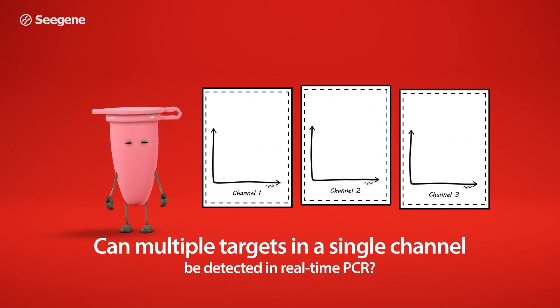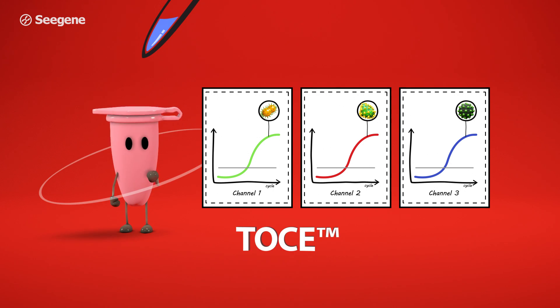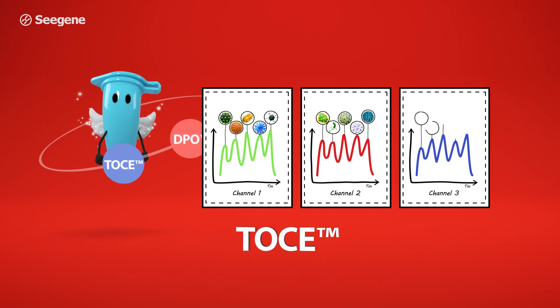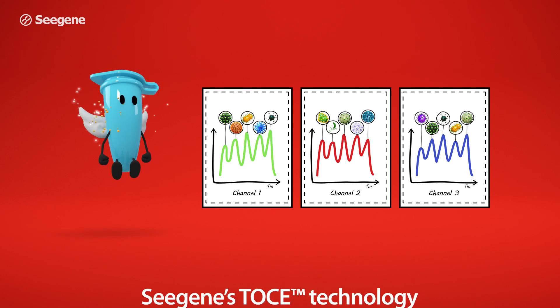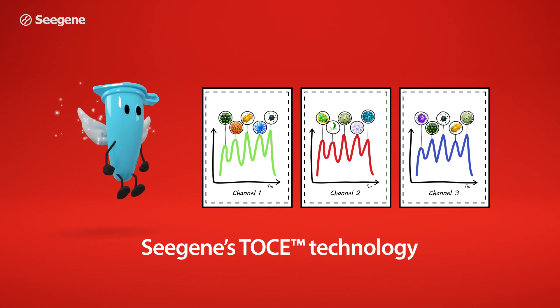Can multiple targets in a single channel be detected in real-time PCR? C-Gene's TOS technology enables us to detect up to five multiple targets in a single channel.